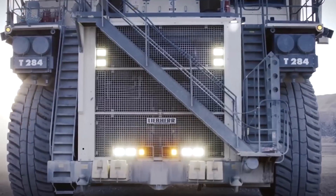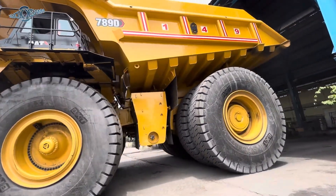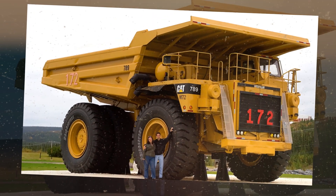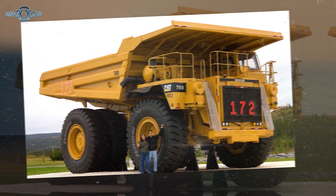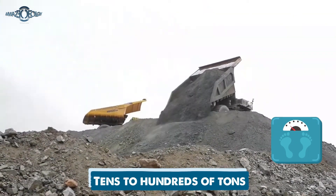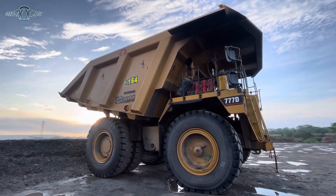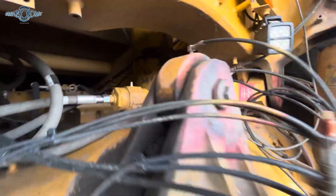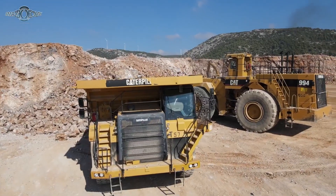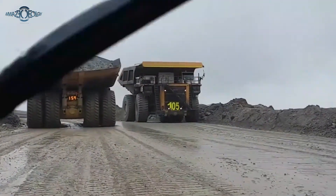Number two: mega-dump trucks. Let's talk about the mega-dump trucks — the absolute beasts of the construction and mining universe. These bad boys aren't your average trucks; they're colossal, they're mighty, and they practically scream, 'Get out of my way, I've got tons to move.' These mega-dump trucks are like the superheroes of heavy machinery — hauling mountains of material like it's a walk in the park, tens to hundreds of tons in a single go. Why are these monsters so powerful? It's all about their size — the bigger the better — with engines that roar to life with more torque and horsepower than you can imagine. They conquer rugged terrains, steep slopes, and challenging environments like they're on a Sunday drive.